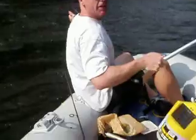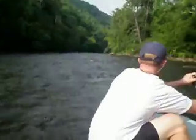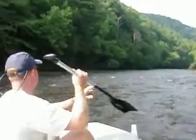This is how you get into the good smallmouth hole. I'm trying to paddle with one hand and video with the other. Look at this view — God's country right here. This is beautiful. Serenity.